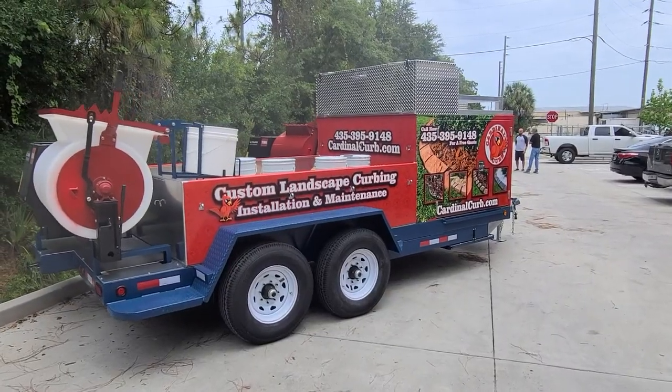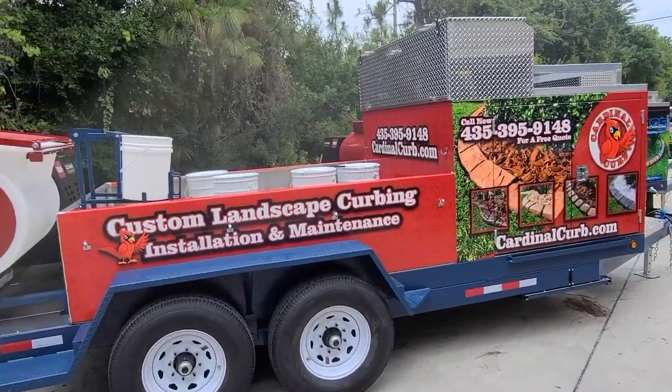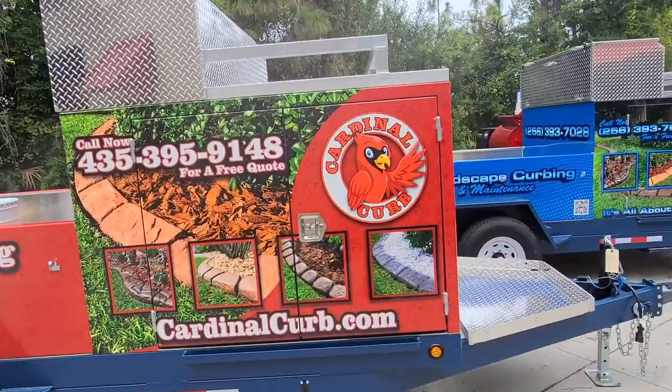Little Bubba Curbing Trailers — just check them out. The wraps are installed here, they're designed here, they're made here by our team at the Little Bubba Print Shop.